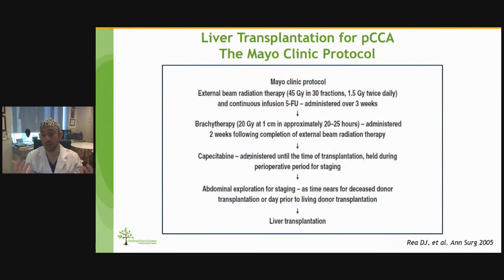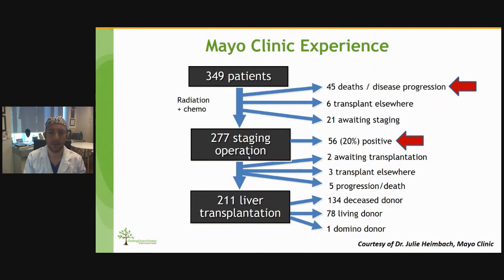The Mayo Clinic has really shown us how to do this. In their protocol, patients receive external beam radiation plus brachytherapy and neoadjuvant chemotherapy. An EUS is performed to sample nodes, followed by abdominal exploration for staging. Once we confirm no extrahepatic disease and no nodal invasion, patients can be transplanted. This slide is courtesy of Dr. Julie Heimbach from Mayo Clinic. They have an amazing experience with over 350 patients — some progress before completing chemoradiation, some are found positive at staging laparoscopy with positive nodes or peritoneal implants, and they have transplanted over 200 patients.